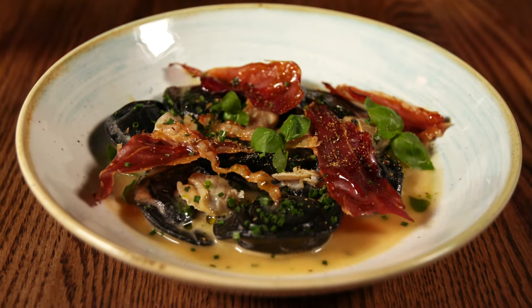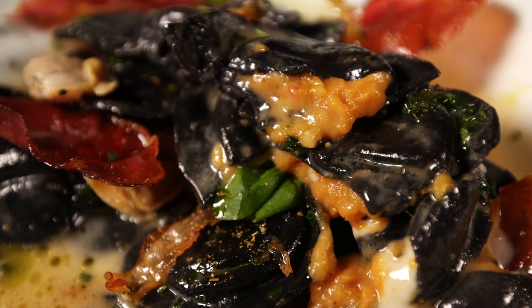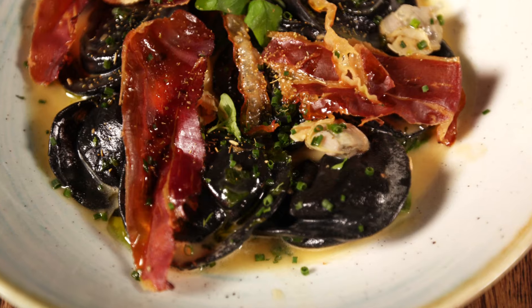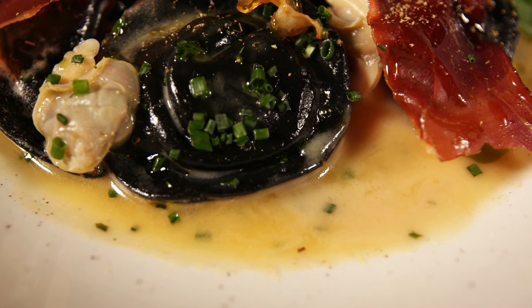Here's a dish you've probably never had before: squid ink tortellini. The squid ink gives it a distinctive deep, dark color, and it's served with some clams, sweet potato, crispy speck — which is like a lightly cured Italian-style ham — all in a fragrant onion broth.